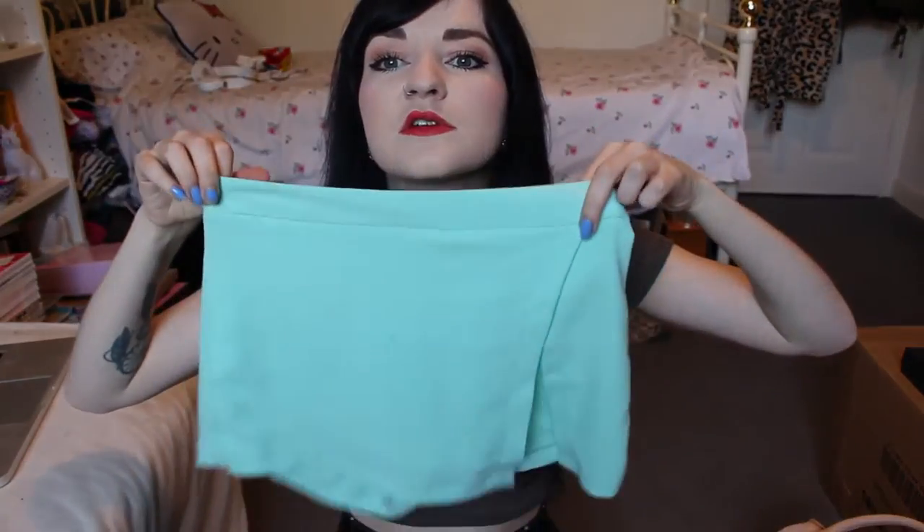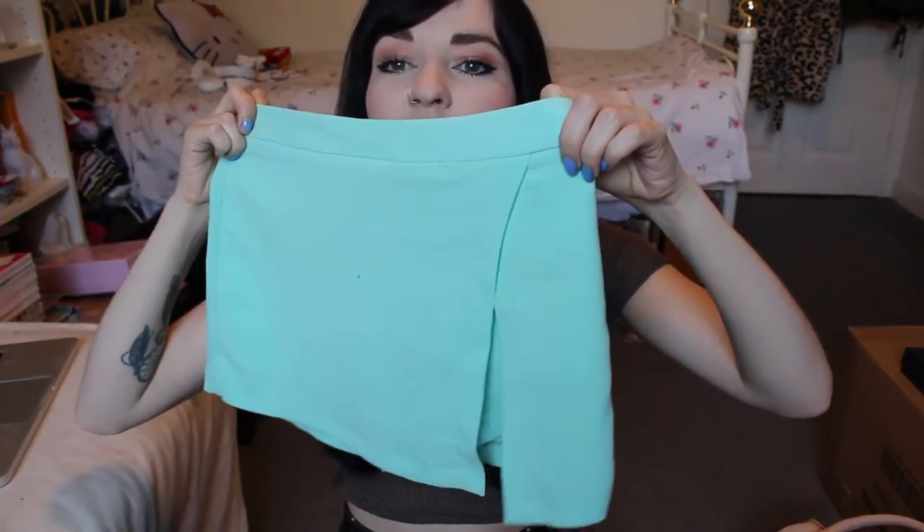I got these from Primark — well, they're skorts actually. They have these in loads of pastel colours; there's a really pretty pink-purple colour that I was going to buy but I didn't know my size. The ones I got are a very nice pink and green. I'm actually obsessed.